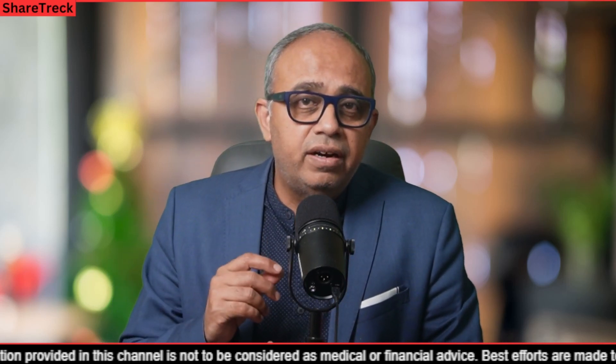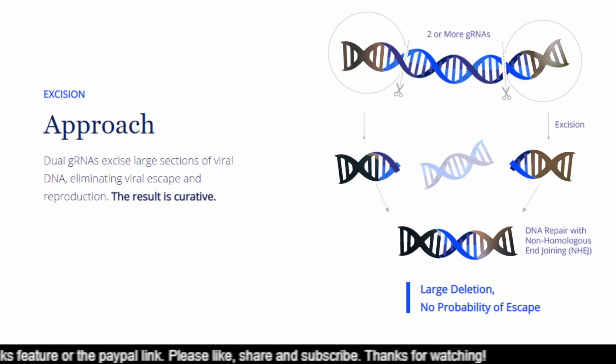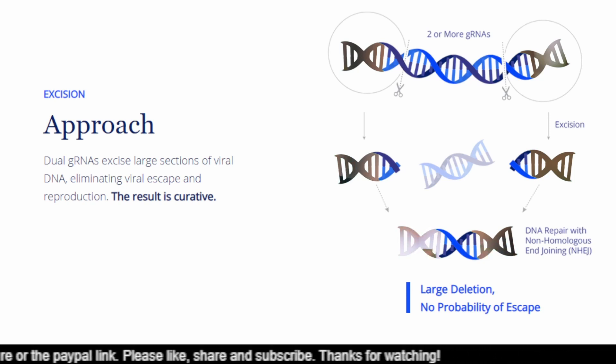There is a picture from Excision itself which shows what I described — at the very top you have the strand representing the human genome. This part shows the points where the cut will take place in an illustrative manner: two cuts using two guide RNAs, which take the Cas9 to two specific locations. When the portion is cut, it falls off, the other two ends join together, and the DNA repair happens automatically. There is large deletion and no probability of escape for the HIV virus, so the result is curative. This is how Excision Bio's EBT-101 works in a very high level description.